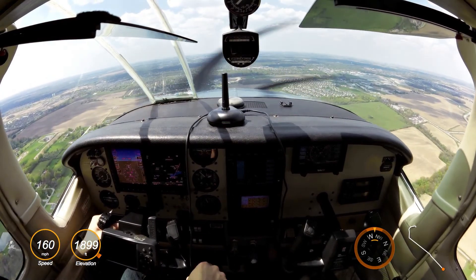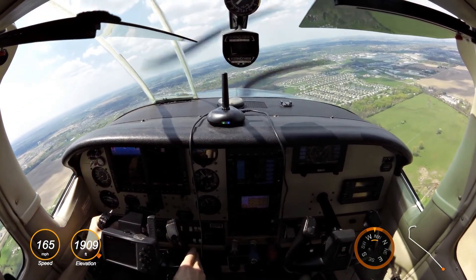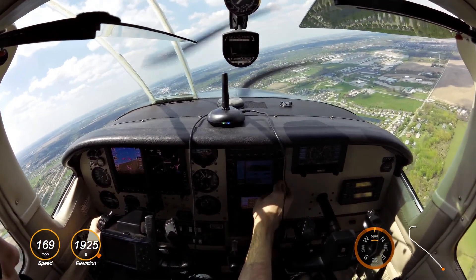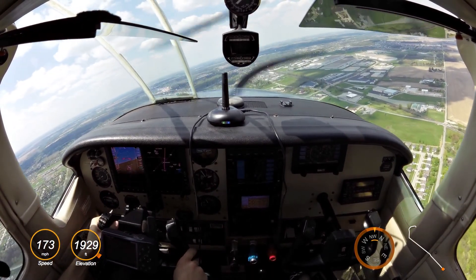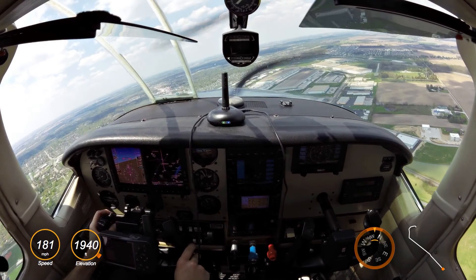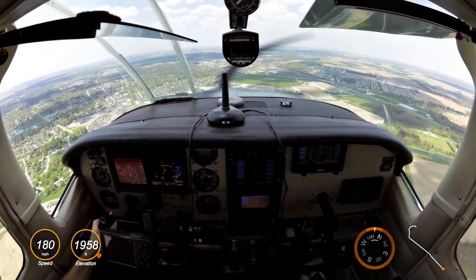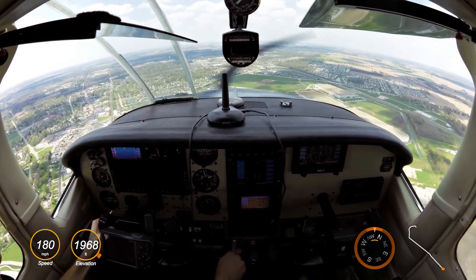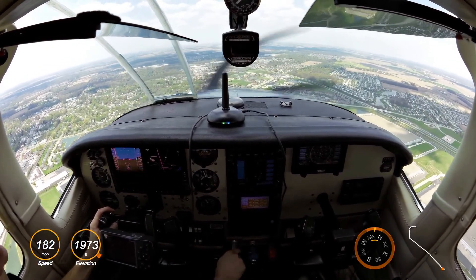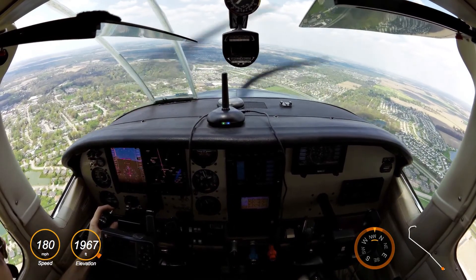Station 4 Bravo Golf, cleared visual approach into the executive airport, report cancellation of IFR on the frequency on the ground. Frequency change is approved, no traffic observed between you and the field. Station 4 Bravo Golf, cancellation of IFR, good day. Indy departure, Centurion 5300 Alpha. Centurion 5300 Alpha, in the approach. Yes sir, just out of Eagle Creek, flight following to Chicago Executive. Centurion 5300 Alpha, maintain VFR north-northwestbound, squawk 6631.